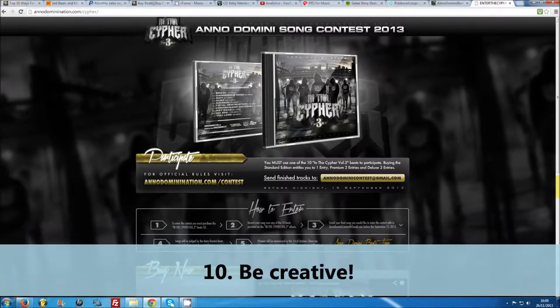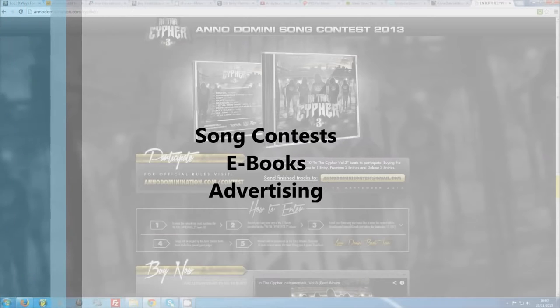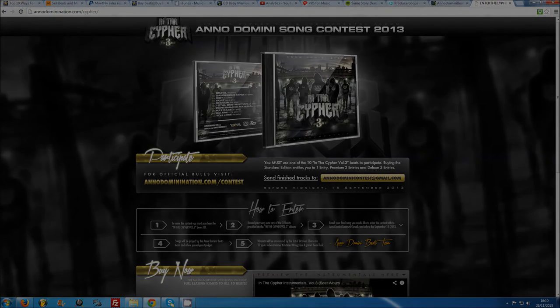Number ten: be creative. There are an endless number of ways to make money from beats, and you're certainly not limited to selling licenses or hustling beats to artists for placements. You could run song contests for artists with a paid submission, write an ebook, or get paid for product placements on your website. If you come up with any more great ideas or want to collaborate on an innovative project, you're always welcome to hit me up. That's all from me — I'll see you next time.